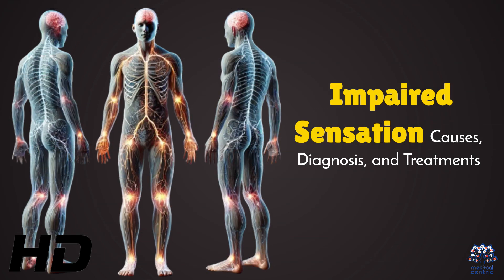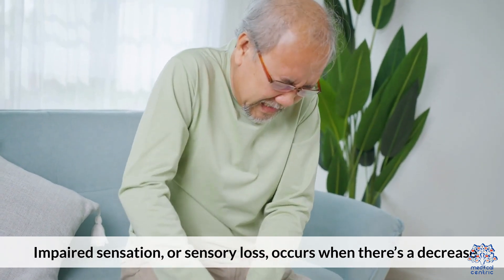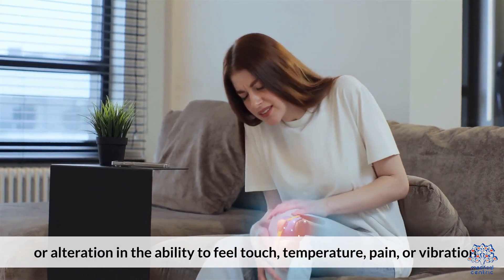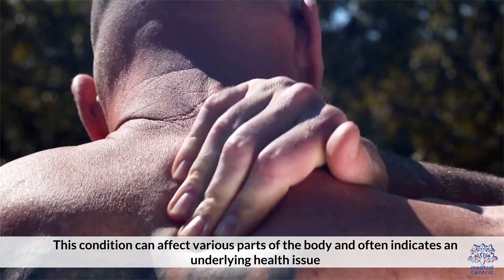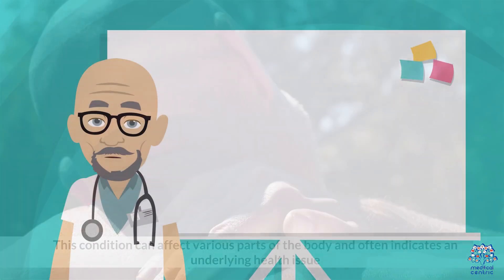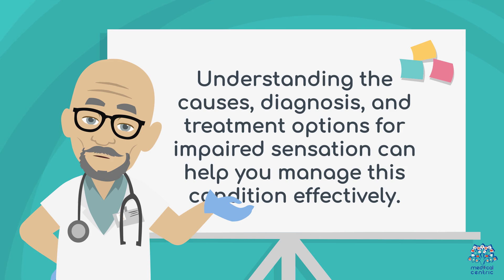Today's medical-centric topic is impaired sensation — causes, diagnosis, and treatments. Impaired sensation, or sensory loss, occurs when there is a decrease or alteration in the ability to feel touch, temperature, pain, or vibration. This condition can affect various parts of the body and often indicates an underlying health issue. Understanding the causes, diagnosis, and treatment options for impaired sensation can help you manage this condition effectively.